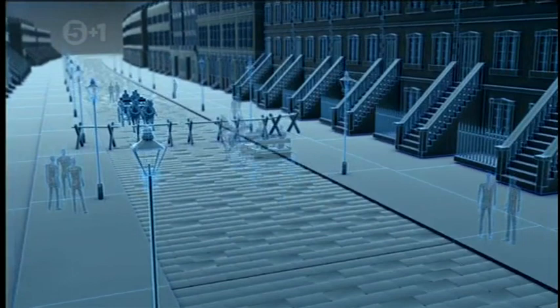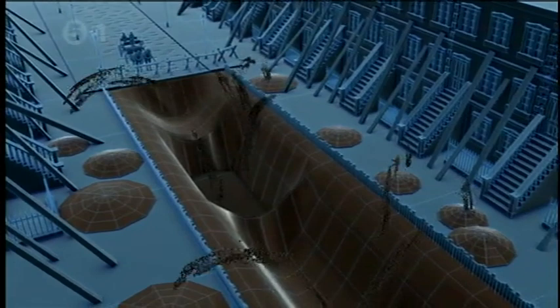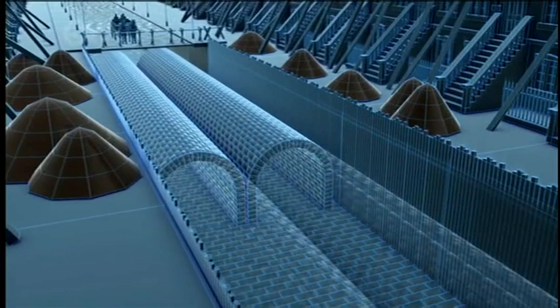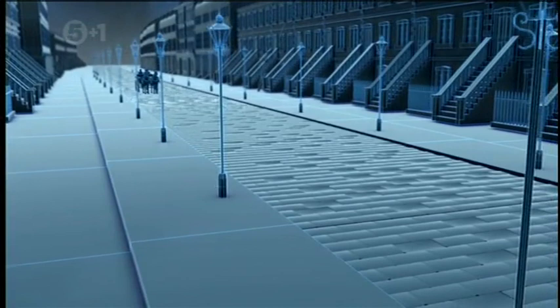The old method required first stopping all the traffic, then workers propped up the houses and dug a deep trench right through the middle of the street. They lined the trench with bricks and topped it with an arched roof. Finally, they covered their tunnel and rebuilt the street, and only then could it reopen to traffic.